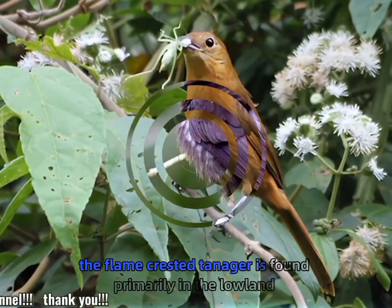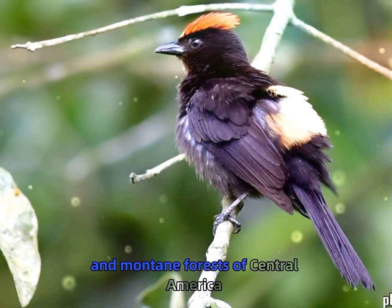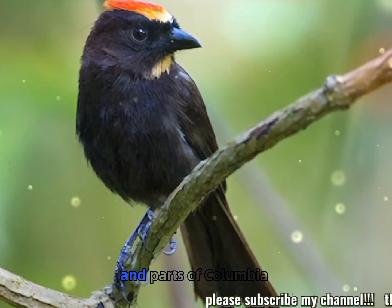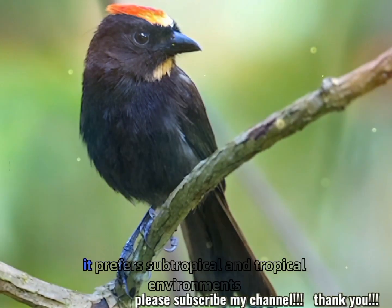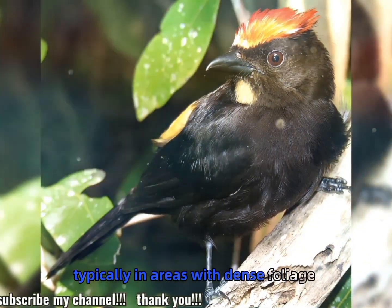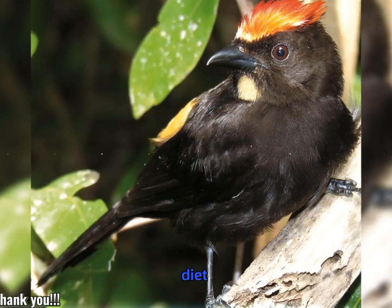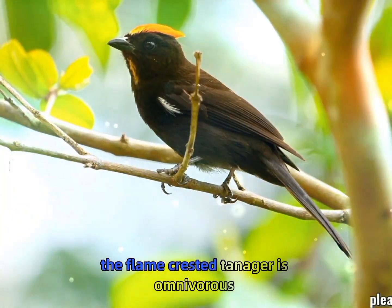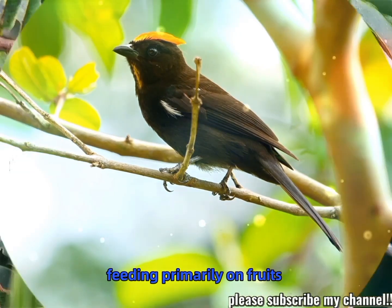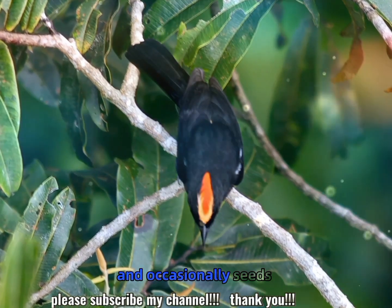The flame-crested tanager is found primarily in the lowland and montane forests of Central America, including countries like Costa Rica, Panama, and parts of Colombia. It prefers subtropical and tropical environments, typically in areas with dense foliage and plenty of fruit-bearing plants. Diet: like most tanagers, the flame-crested tanager is omnivorous, feeding primarily on fruits, but it also eats insects, small invertebrates, and occasionally seeds.